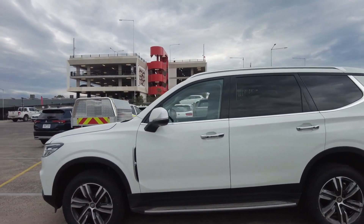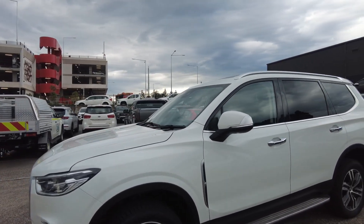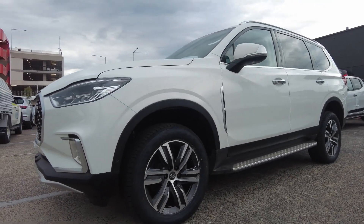This car is keyless entry. We have indicators on the side mirrors, which is a very good safety feature. The front tire looks healthy too.